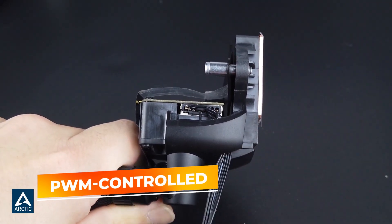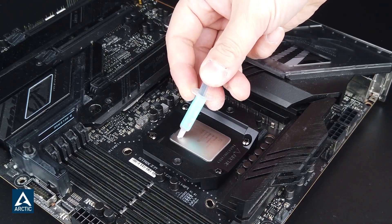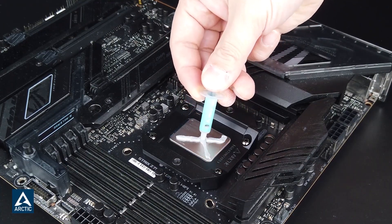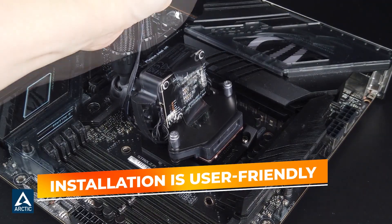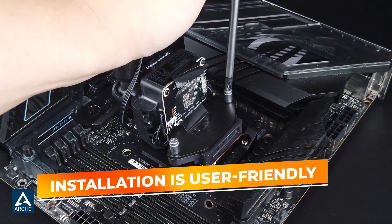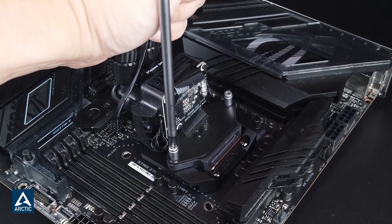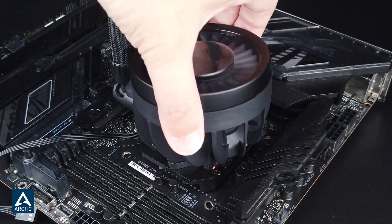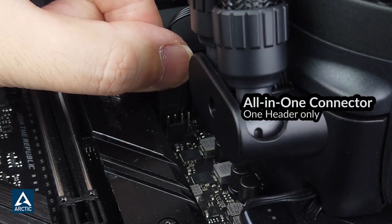The pump is PWM controlled, which means it adjusts its speed based on system load — it stays quiet when your system is idle and only ramps up when necessary. The fans are also tuned for low noise, so you get high performance without the annoying hum that plagues cheaper coolers. Installation is user-friendly: the flexible tubing makes routing easy even in tighter mid-tower cases, and the mounting hardware comes with pre-applied thermal paste, meaning fewer steps and less mess. Visually, the pump block has a clean matte black finish with subtle lighting accents that add style without clashing with your overall build theme.